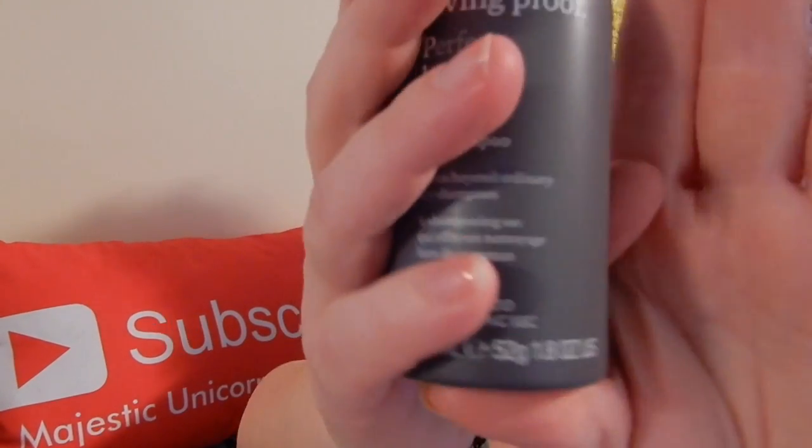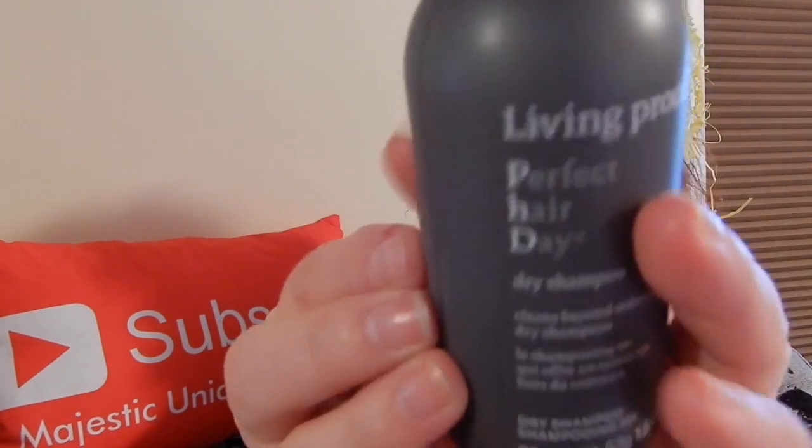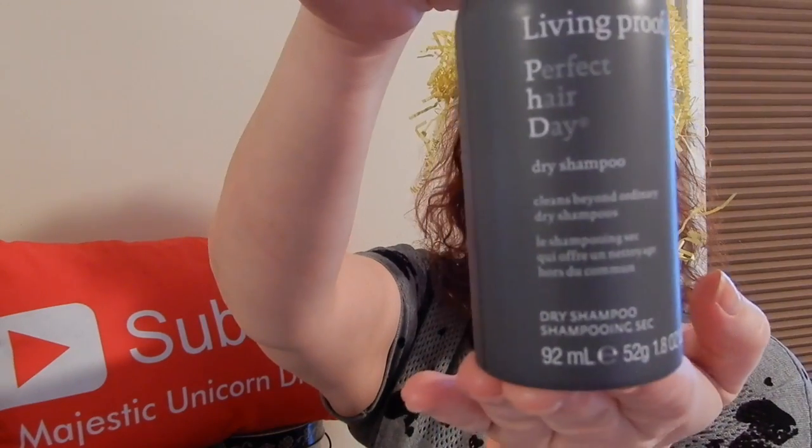Next we have Living Proof Perfect Hair Day dry shampoo, and we also got some foaming conditioner. I'll show you the products even though I am not a fan of such products for my hair.